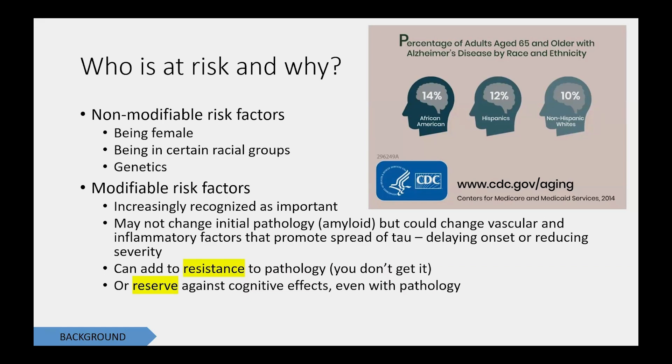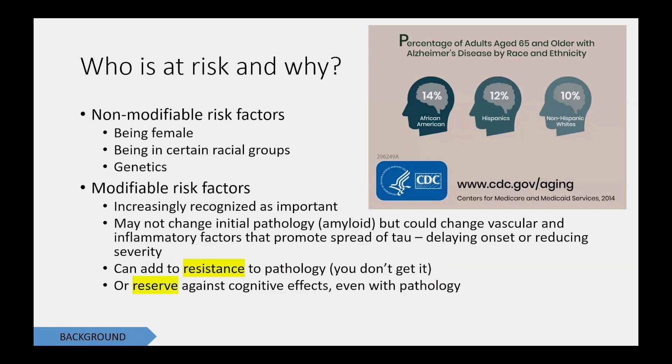The other factor is genetic, which also falls in the non-modifiable category. But today's talk is really focused on modifiable risk factors — what can we change, and how can we improve our cognitive aging? This is increasingly recognized as really important. It might not change the initial pathology — the amyloid — although we think that maybe some things can. But it can perhaps change the vascular and inflammatory factors that promote the spread of tau, delaying onset or reducing severity. Two things we're looking to do with modifiable risk factors are to add resistance to pathology — not getting the pathology in the first place — or build a reserve against cognitive effects, where you have the pathology in the brain but it doesn't matter so much cognitively.